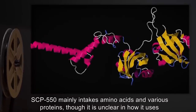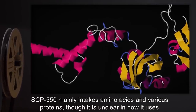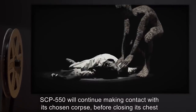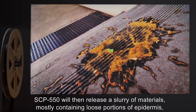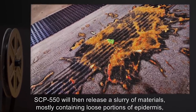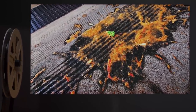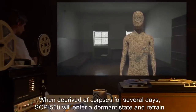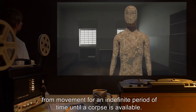The hydrochloric acid SCP-550 produces is used in breaking down organic substances located in corpses, allowing it to take nutrients through pores in the wood it is composed of. SCP-550 mainly intakes amino acids and various proteins, though it is unclear how it uses them to maintain itself. SCP-550 will continue making contact with its chosen corpse before closing its chest cavity and standing up, then release a slurry of materials mostly containing loose portions of epidermis, articles of clothing if present on the corpse, and stomach bile. When deprived of corpses for several days, SCP-550 will enter a dormant state and refrain from movement for an indefinite period.